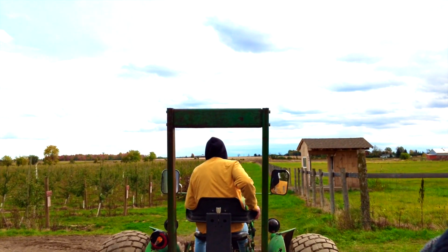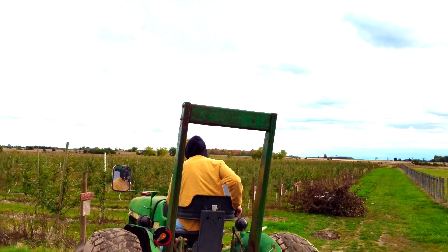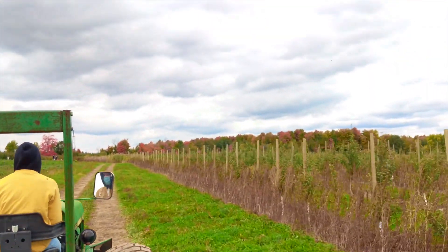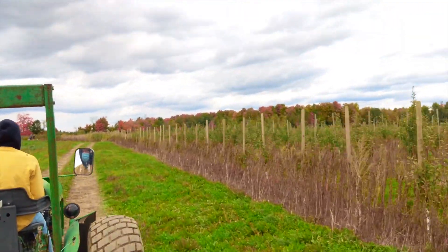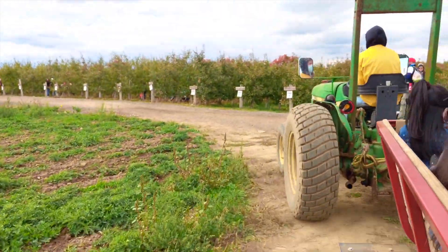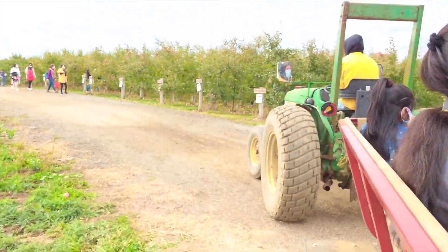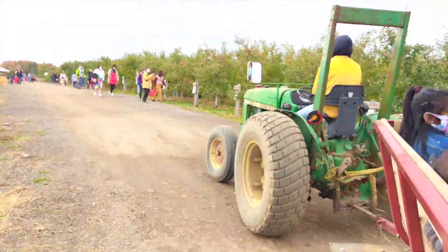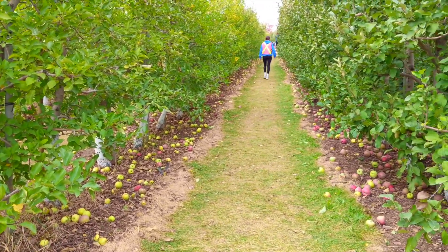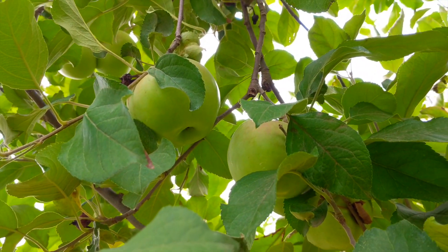Here you can see the small apple trees which are not yet ready for apple picking. Now we have come to a different place and here the trees are a little bigger than the previous ones.